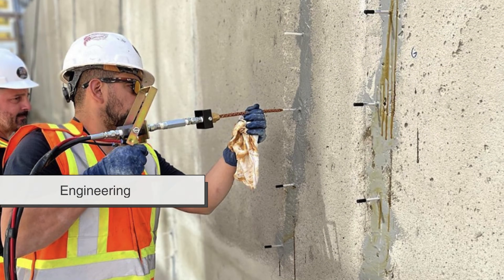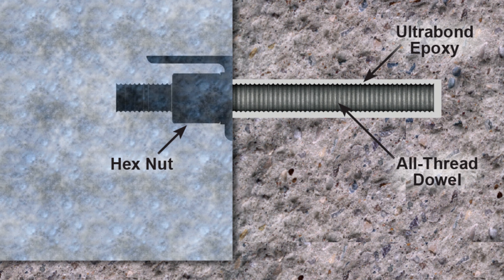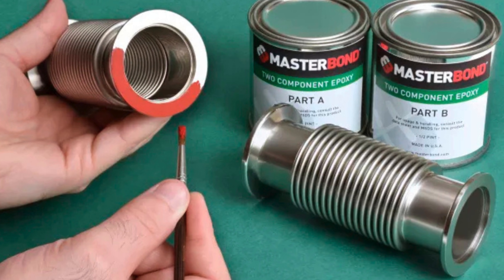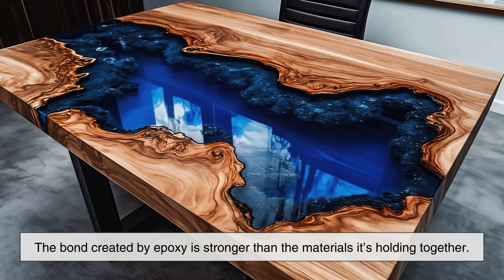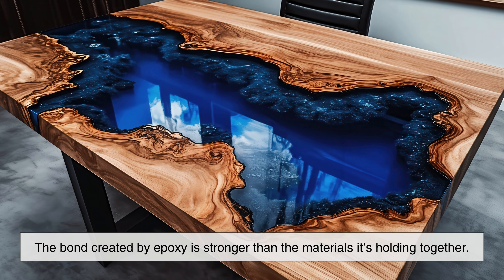In construction and engineering, epoxy is frequently used to anchor bolts into concrete, repair structural cracks, and bond components that must endure constant stress. In many cases, the bond created by epoxy is stronger than the materials it's holding together.